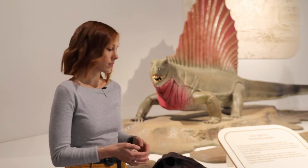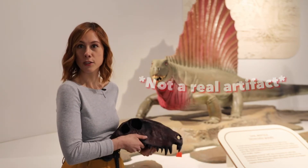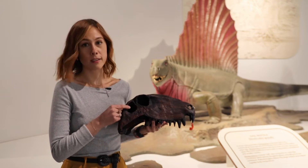So how can this be? You might be asking yourself what makes it so that Dimitrodon is not a dinosaur? Well, there is a single large hole behind its eye socket, which I will show you. This is not a real artifact. You see this hole right here?